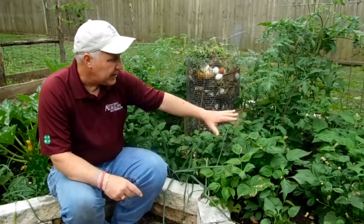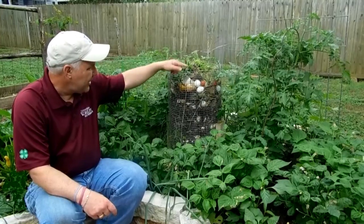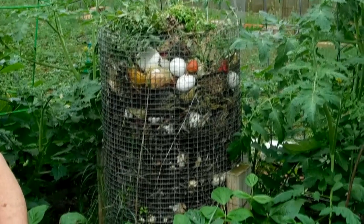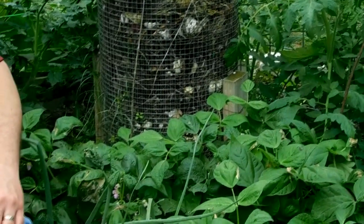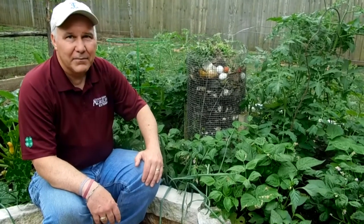My garden was planted on February the 27th and I have not fertilized it at all — and you can see how deep green it is, obviously taking up nutrition from the composting unit. The composting unit is simple: it's just wire made into a cylinder, anchored to the ground with two-by-fours that were sledgehammered down. It has the ability to let air flow through it, and when the rain comes, you get water flowing down through it to help break up that organic matter.